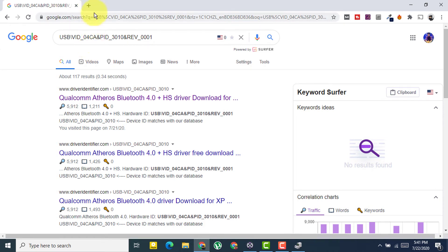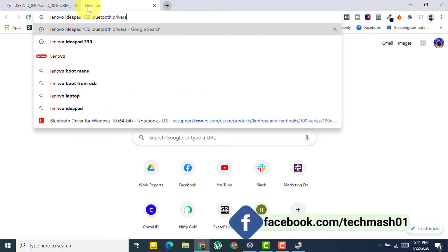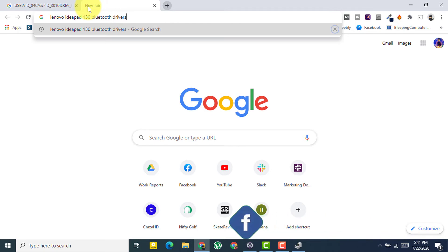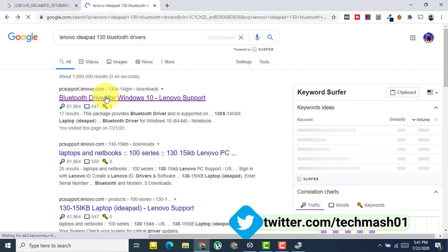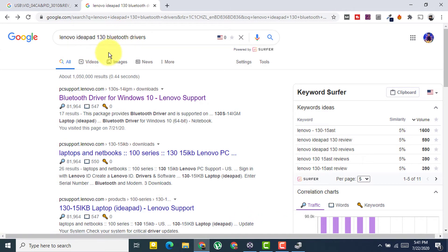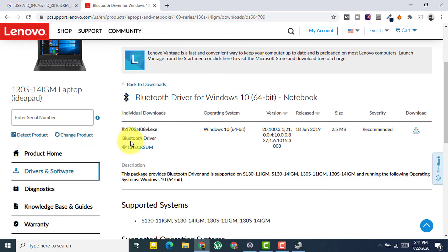Once you know your device model, go to your browser and search for it — for example, 'Lenovo IdeaPad 130 Bluetooth driver'. You'll find the Bluetooth driver for most devices this way. Download the latest version for Windows 10 and install it, then check if the problem is fixed.